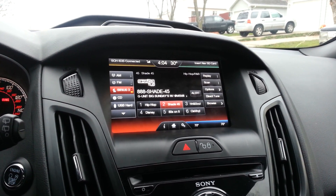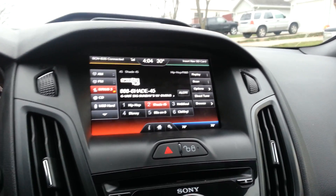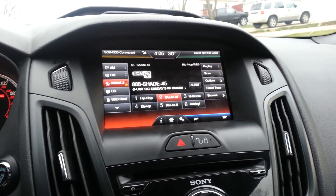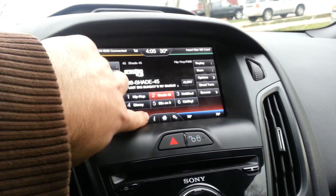Alright, so I got it updated to 3.5.1. It looks pretty much the same except you get the temperature up next to the clock, and if you have a wireless function turned on it shows the wireless icon next to the little services menu there.